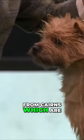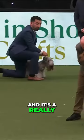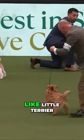This is a breed that takes its name from Cairns, which are small rocky outcrops on the moors of Scotland. And it's a really agile, alert, workmanlike little terrier.